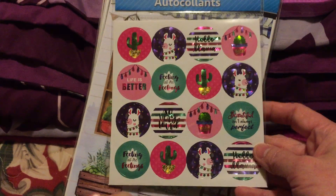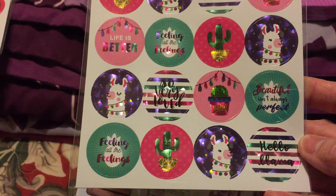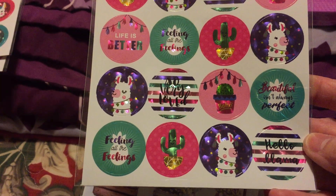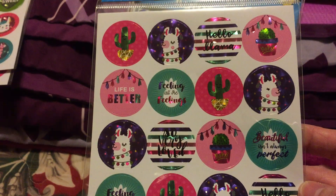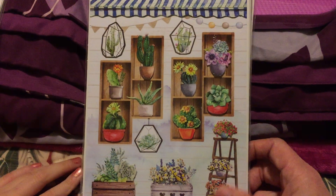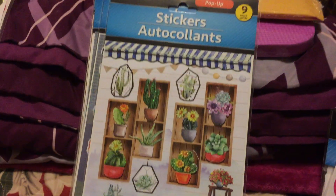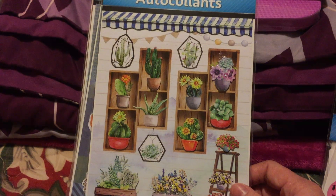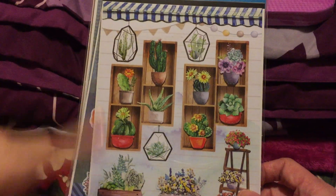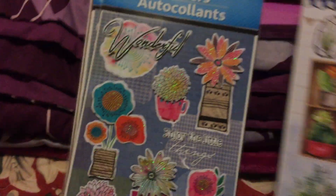There's also a different kind of llama sticker — not the same as the other one. This one says 'hello llama' and has words like 'feeling all the feelings.' There's also a new pop-up sticker — it's so pretty! These are pop-up stickers and there are nine in the set. I really love stickers — I'm crazy about them!